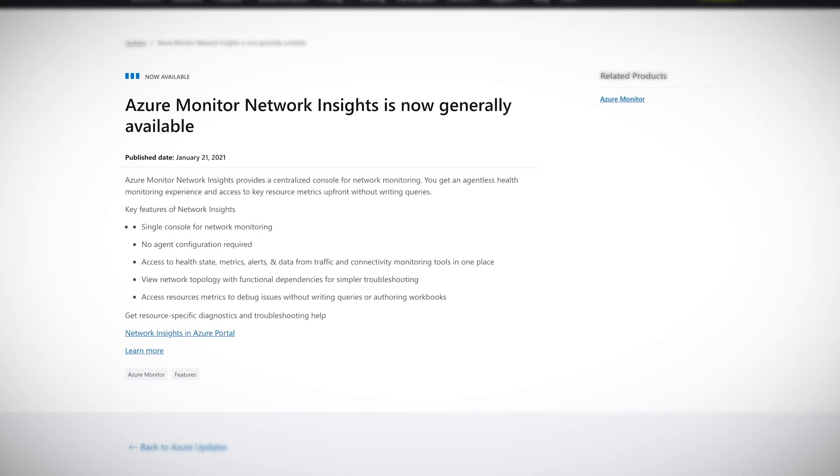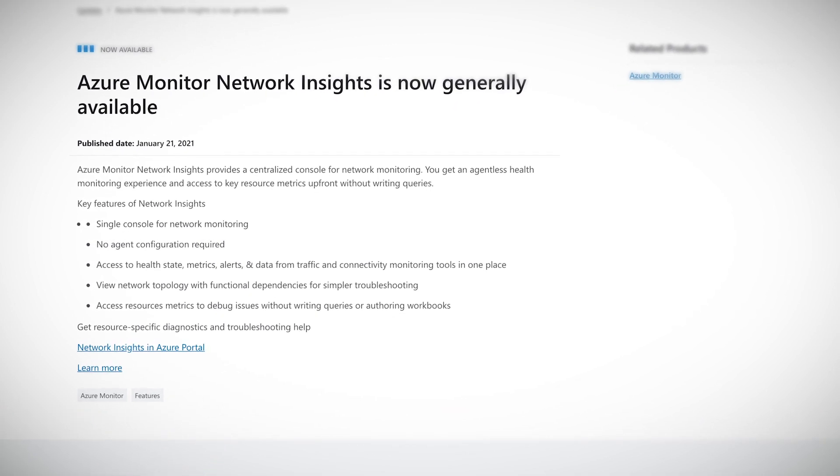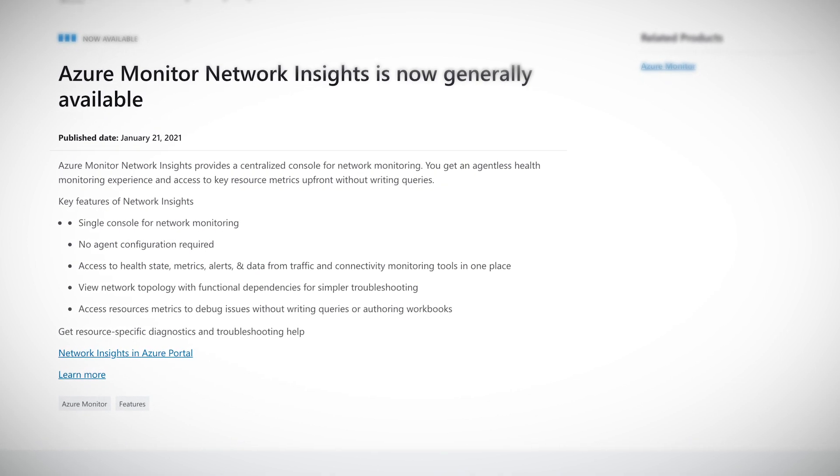Now let's move on to some Azure Monitor news. Azure Monitor is the native monitoring solution built into every single Azure service. It collects metrics and logs and can be used to create alerts, monitor performance, troubleshoot issues, and you can even create dashboards to better visualize all of this data. Recently announced, Network Insights is a centralized console for access to health state, metrics, alerts, and data from traffic and connectivity monitoring tools. You can also access resource metrics without having to write queries or workbooks, which makes debugging simpler — all these tools and features in one place.